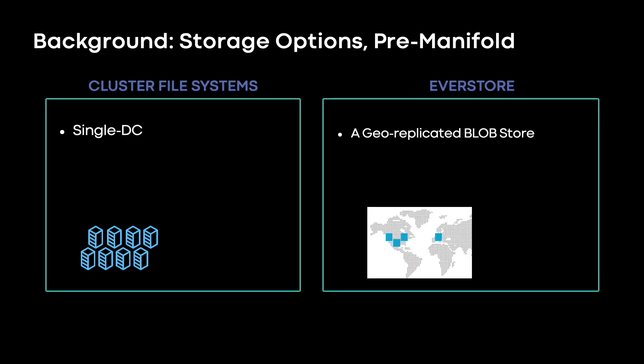For background, let's roll back to 2014 or so. If you had a storage problem at Meta, or Facebook at the time, these were your options: one of several single data center cluster file systems, or EverStore, the geo-replicated blob store.